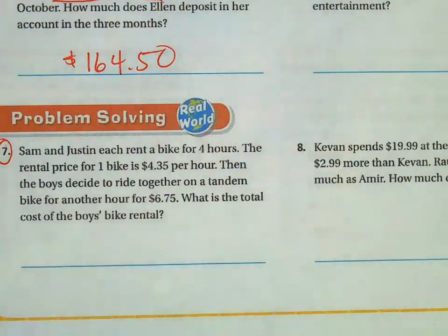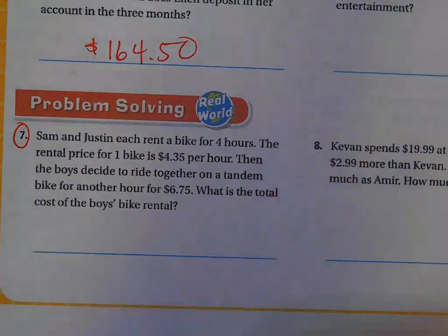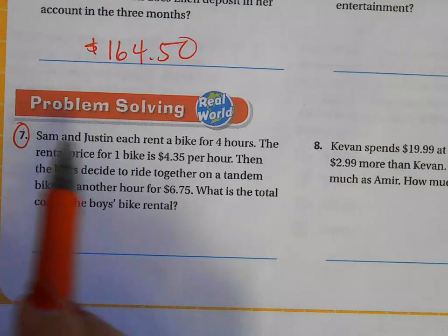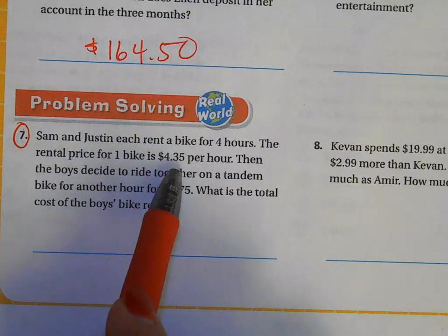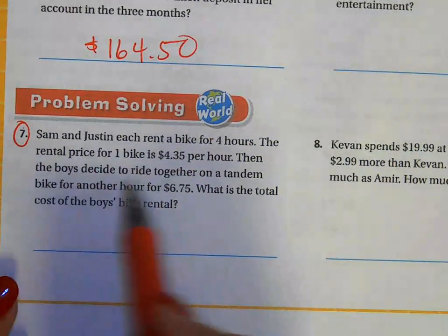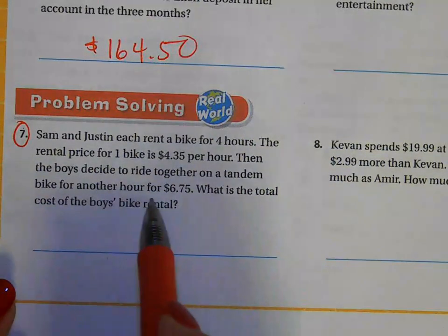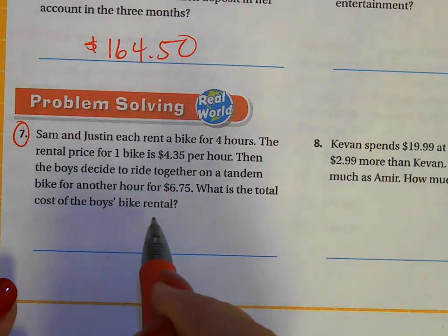Number seven. I'm going to enlarge this one right here. Remember, you're only doing odd numbers. If you want to do the others as practice, go for it — it's not required, but I'm not stopping you. So: Sam and Justin each rent a bike for four hours. The rental price for one bike is $4.35 per hour. Then the boys decide to ride together on a tandem bike for another hour for $6.75. What is the total cost of the boys' bike rental?